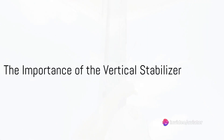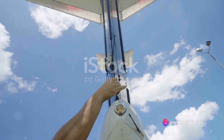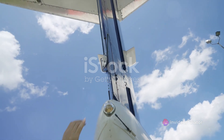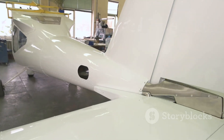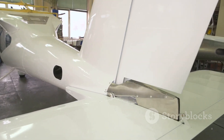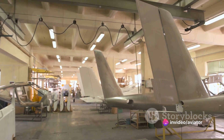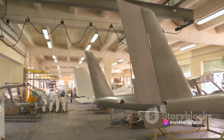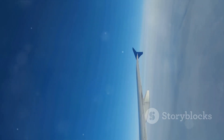How often do you consider the vertical stabiliser when marvelling at an aircraft in flight? The vertical stabiliser, or tail fin as it's also known, holds immense significance in the world of aviation. This static part of an aircraft's vertical tail is far more than just a decorative appendage at the rear of the plane — it is a vital piece of engineering that contributes significantly to an aircraft's performance and safety.